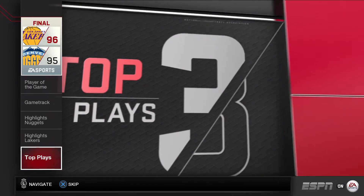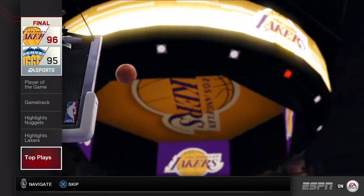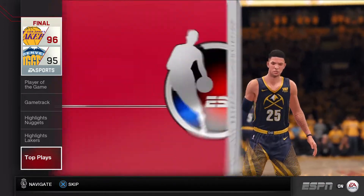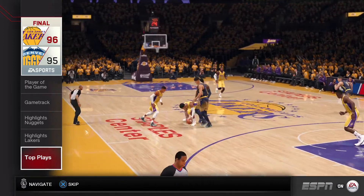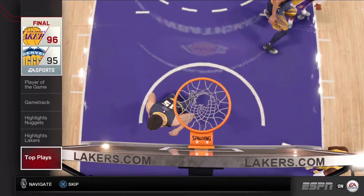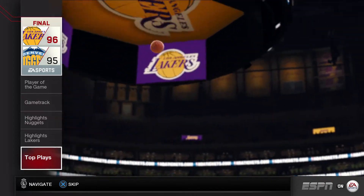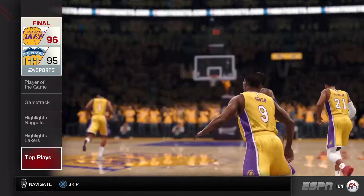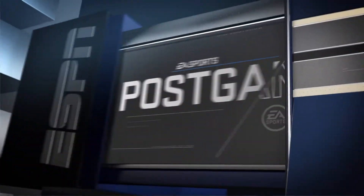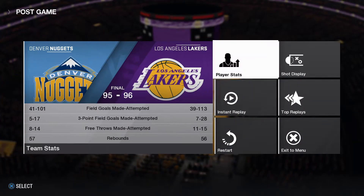Time now for the top plays of the game. Number two. Number one. On behalf of ESPN on EA Sports, I'm Jalen Rose. We look forward to seeing you again next time.